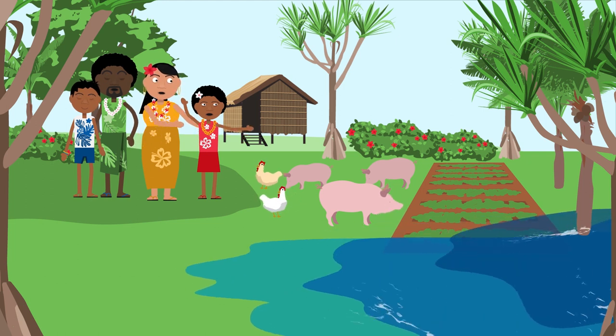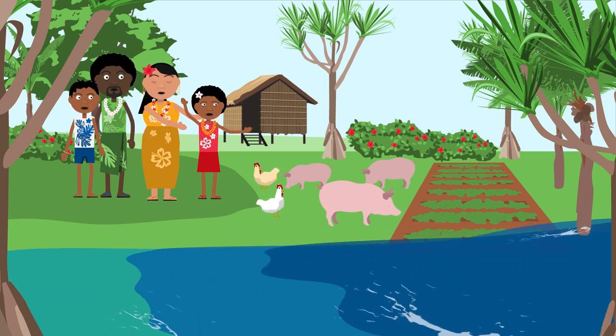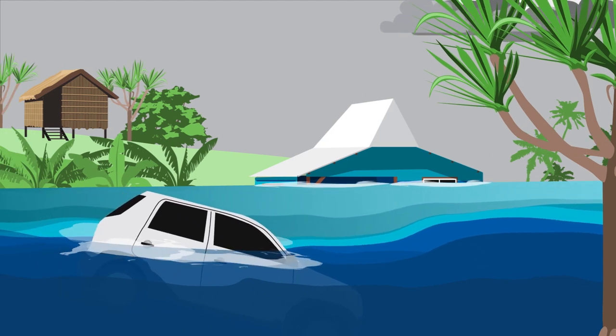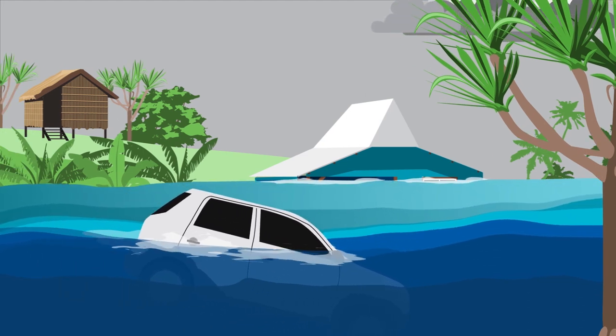Coastal inundation puts both lives, livestock and livelihoods at risk. The damage to homes, roads, ports and other property can set back local economies.